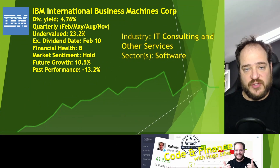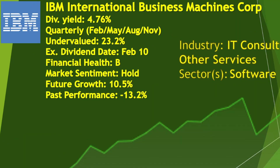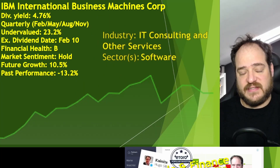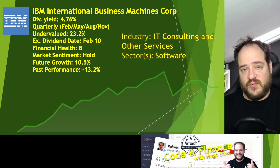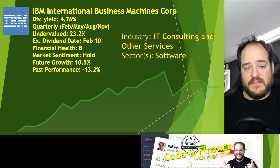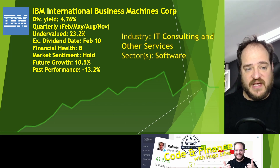The next ticker is IBM — International Business Machines Corp. They have a dividend yield of 4.76%. If you don't have anything in the software sector that gives you dividends, this is one you should have on your portfolio. I have Microsoft, which pays around 2% dividend yield — quite low. IBM gives much more dividends. In terms of business, they are trying to grow into quantum computing. They are undervalued by 23.2%. The ex-dividend date is on the 10th of February, so we will have time for that.